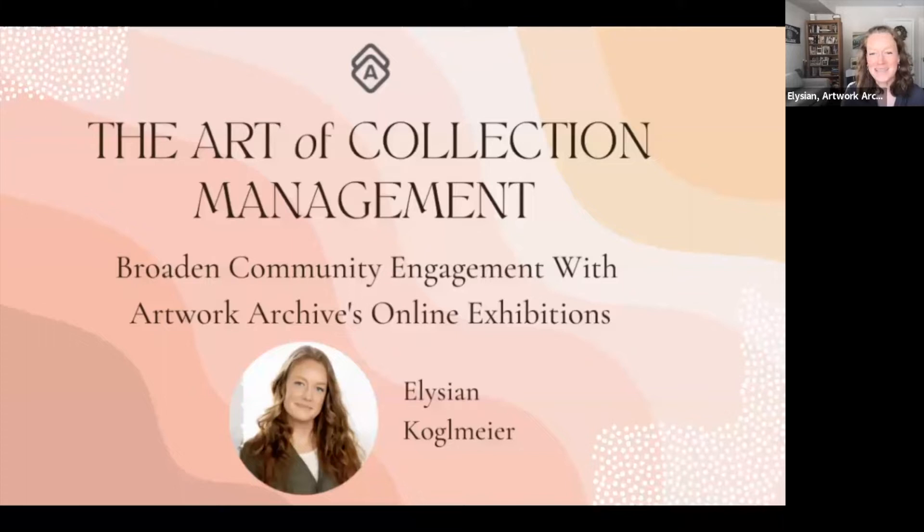A bit about me. My name is Elysian McNiff-Kogelmeyer, and I'm the head of growth at Artwork Archive. I am the daughter of artists, art therapists, and art educators, so the creative process has always been in my blood. I've worked in art museums, run public art programs, made online art classes, written for art publications, served as curator, and got my master's in public humanities at Brown University. Because of this background, I work primarily with our nonprofit clients and generate our educational resources.